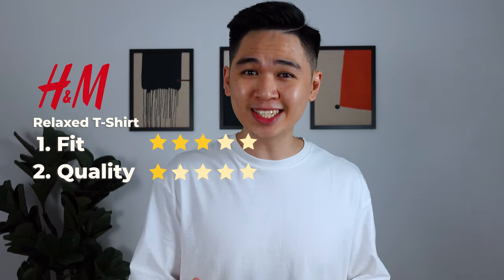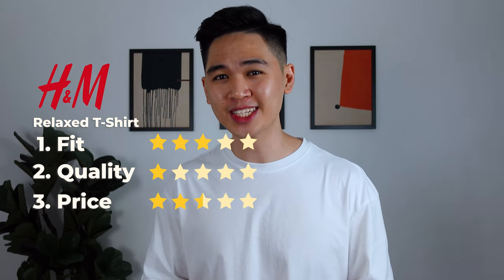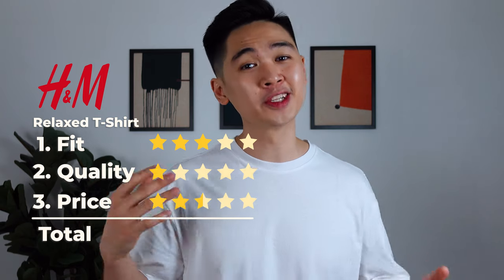So for RM27.95, you're getting an above-average fit but horrible quality. Oversized tees aren't cheap, so I'm gonna give H&M 2.5 stars for price, which gives it a total score of 2 stars out of 5.